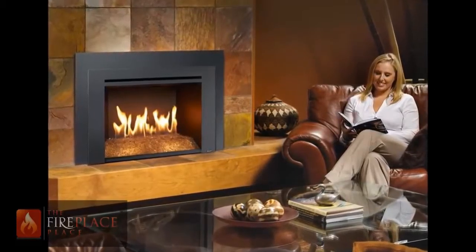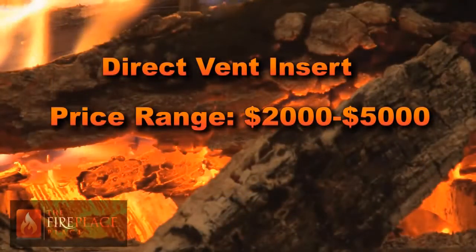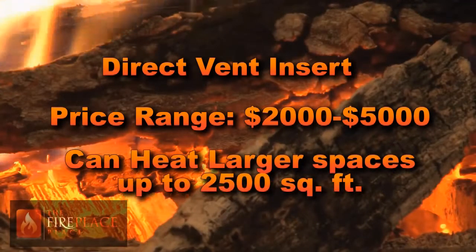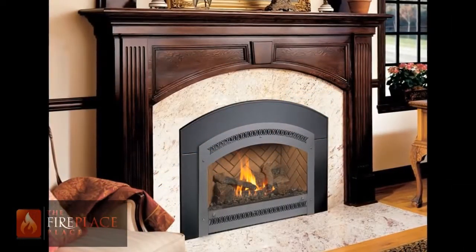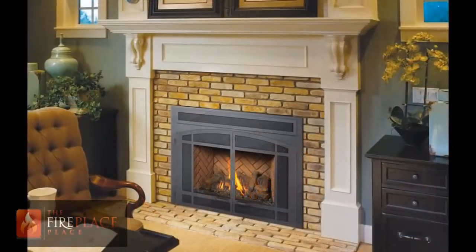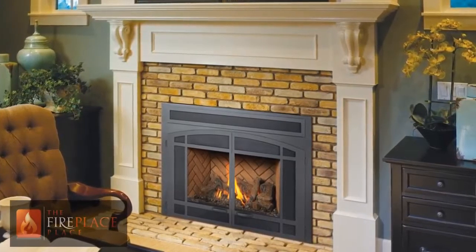The direct vent insert is the ultimate gas log set and is revolutionizing the industry, with costs ranging from $2,000 to $5,000. The wide array of benefits include the addition of a blower to help you heat a larger space up to 2,500 square feet. It breathes outside air, therefore there are no odors in the home. It seals your fireplace, closing that window to the elements. It has the ability to turn down from 40,000 to 10,000 BTUs to keep from overheating the room while still keeping the much desired ambience.